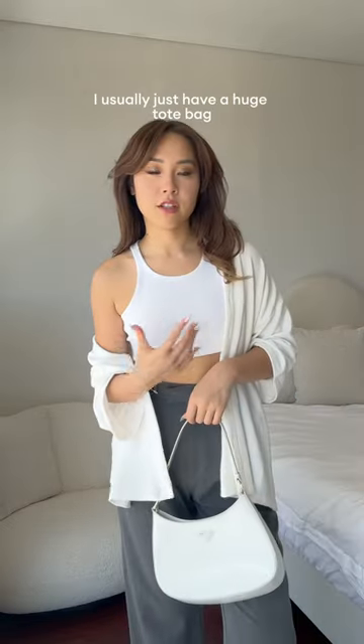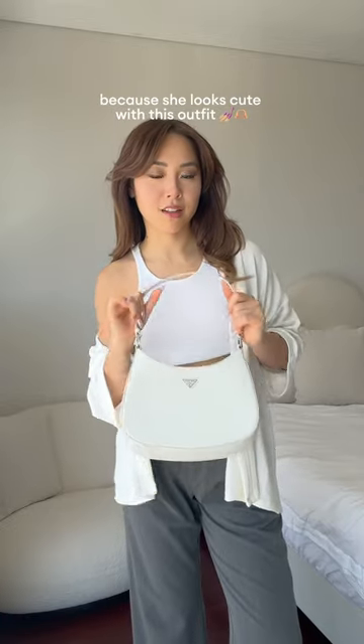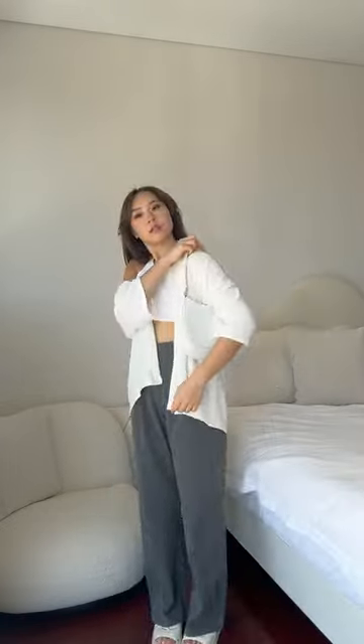With the bag, we usually just have a huge tote bag, but for the purposes of looks, we'll go with my bag Cleo, because she looks cute with this outfit. And we have the final look — what do we think? I'll see you in class then. Bye.